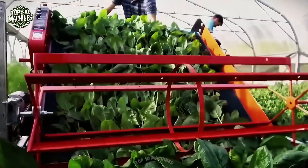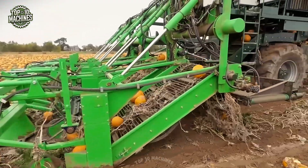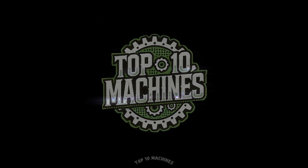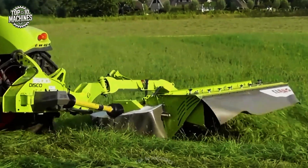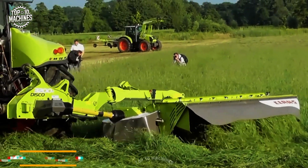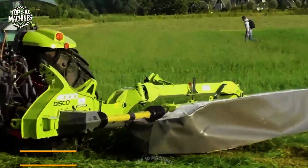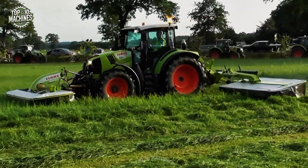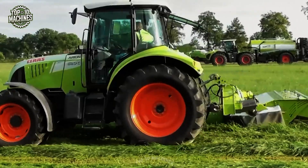It's incredible to learn the top 30 agricultural machinery and ingenious tools working. This isn't science fiction — this is real farming. Welcome to Top 10 Machines. Today you are about to witness some powerful and modern farming machinery that you have never seen before. Prepare to be amazed by these incredible giants in action.